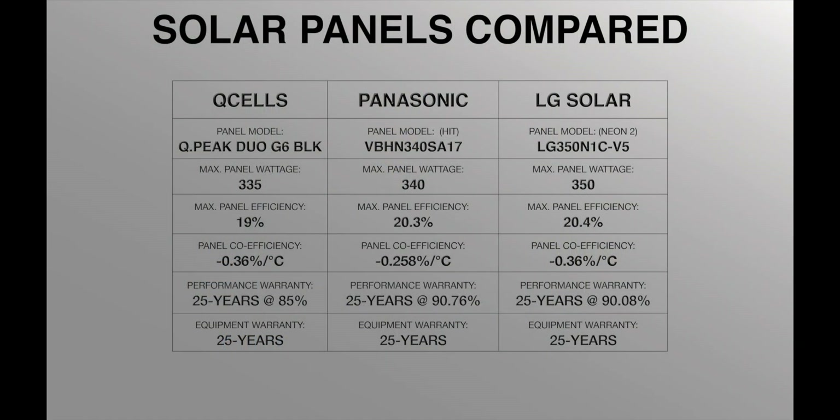Looking at all three solar panel manufacturers side by side, you can see the difference in wattage, efficiency, and warranties is really marginal, and this can make it difficult to decide on which is best. But that's why we made this video, to help you. Q-cells are the best option when you're focused on maximum savings or return on investment. LG solar panels are a great option when you have limited roof space and need to maximize your solar power. Panasonic are the best option when used in areas with extreme fluctuations in temperatures.